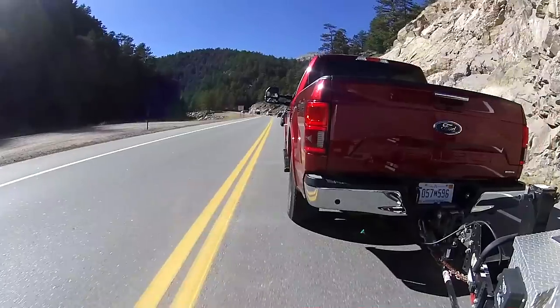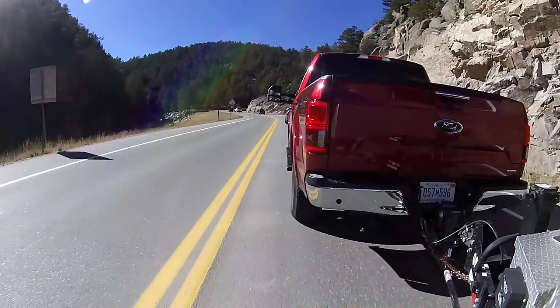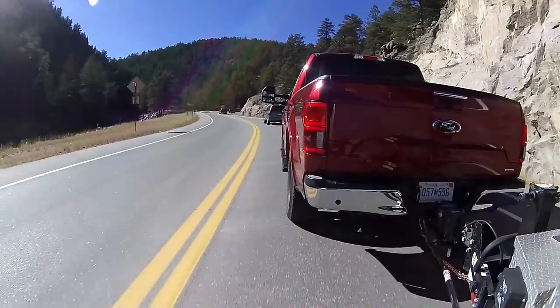Just take some time, get your feet wet and try it out — you will figure it all out. Your brain will remember it. This is the Super Crew in ruby red metallic tinted clear coat. The entire interior is camel leather trim, bucket seats, and it is beautiful leather.